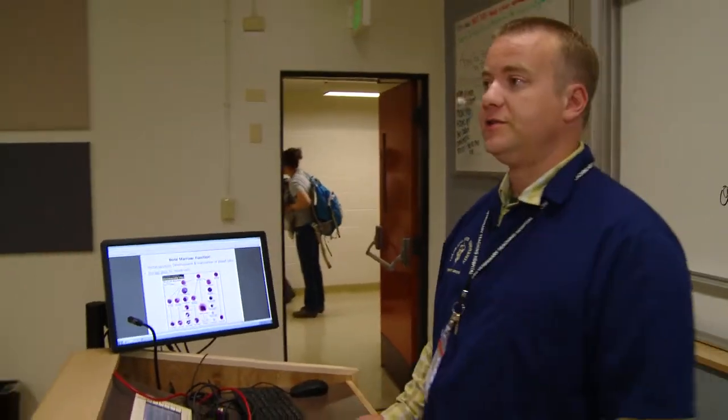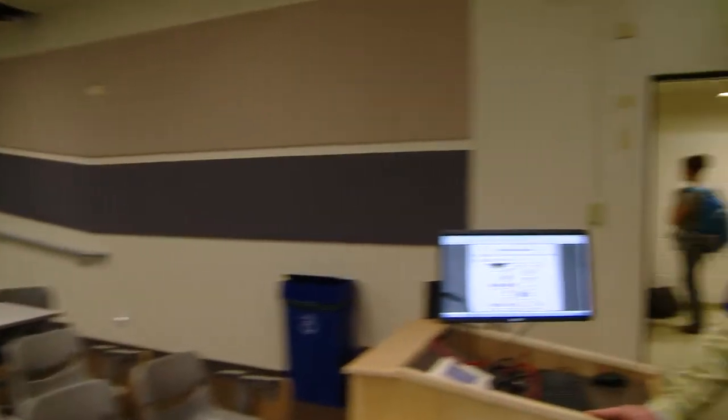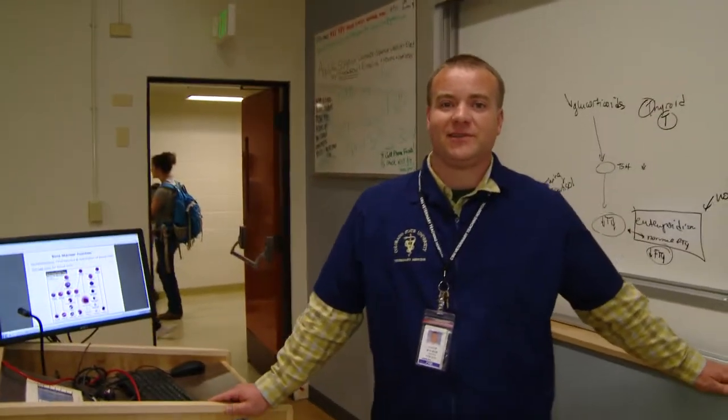As we come in here, this is the classroom where we're going to spend the majority of your first-year time. You can see there are 138 seats out here for the 138 students let into the freshman class. You'd be very honored when you come in and sit in one of these seats for the first time.